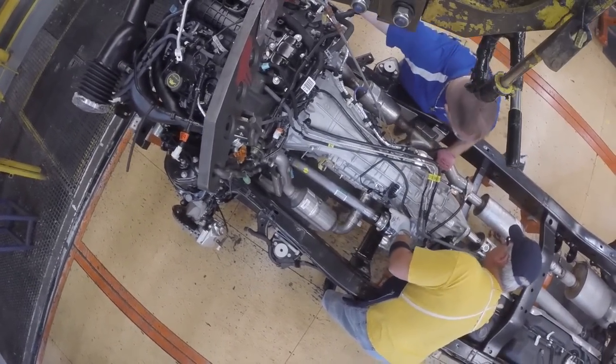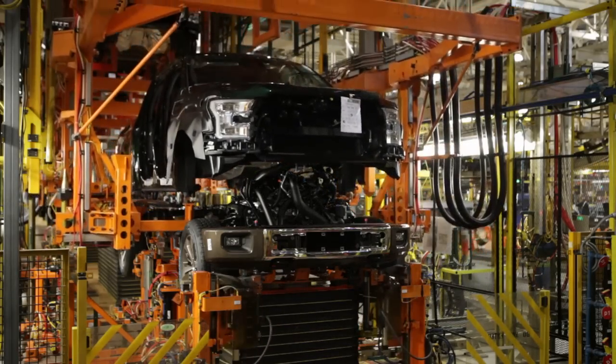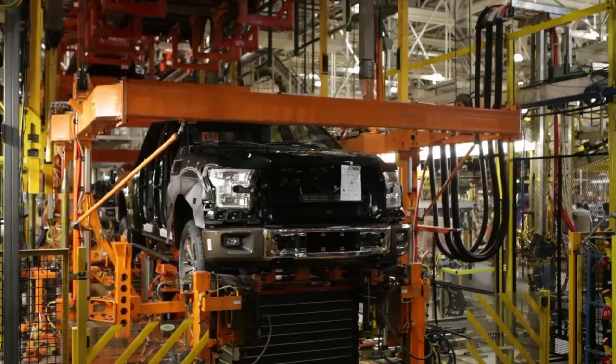Once most of the truck's components have come together, the aluminum box and cab are seated on top of the steel frame. Then, smaller, more compact robots install the roof and doors and transfer the vehicle to final assembly.